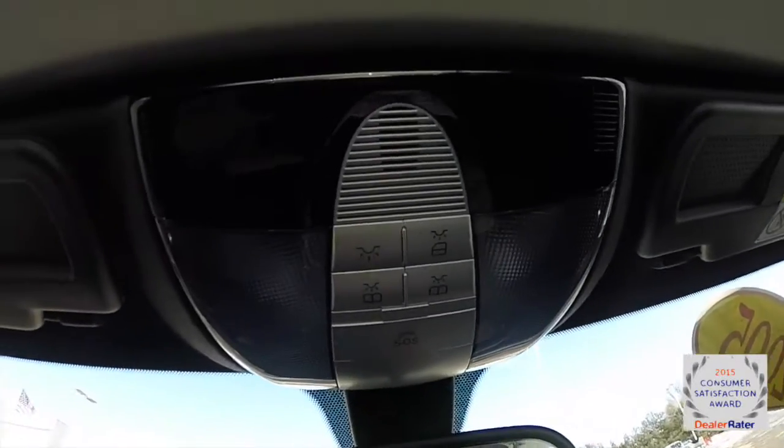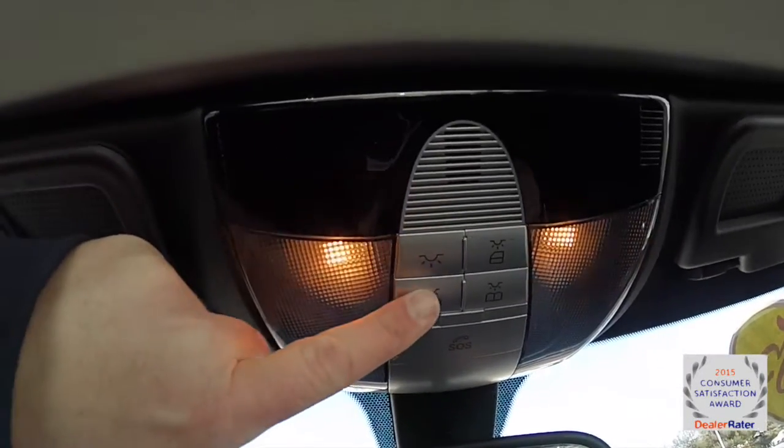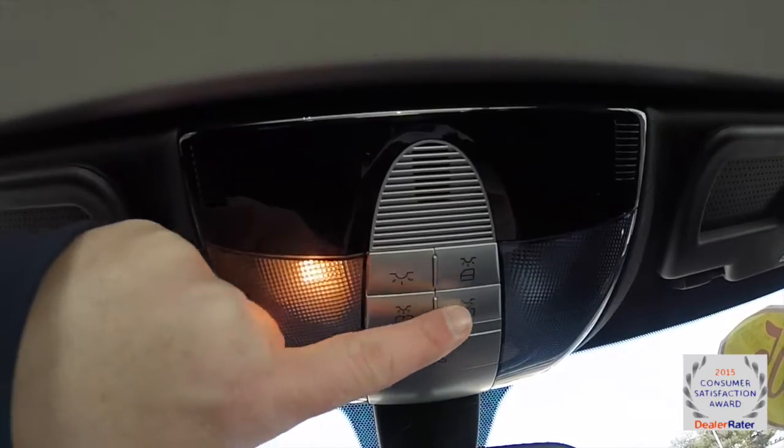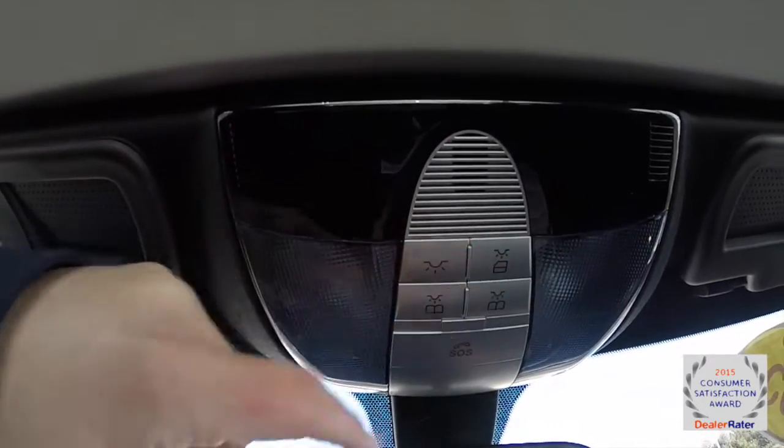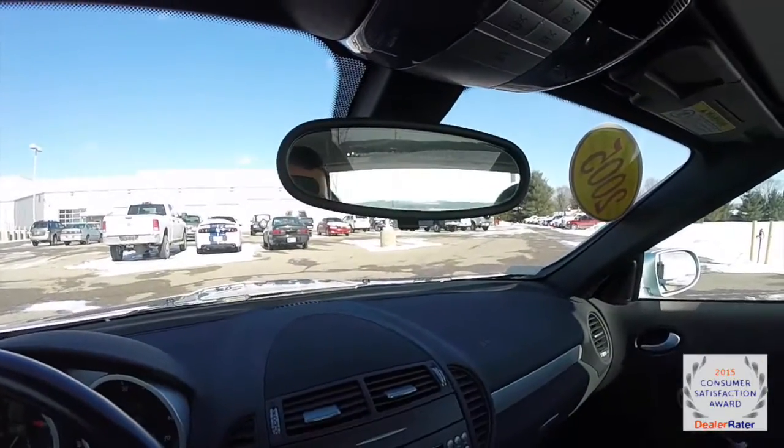Looking overhead, you have overall lighting and reading lights, an SOS button, dome light, and an automatic dimming rear view mirror.